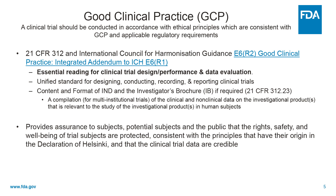And what GCP does is it provides assurances to subjects, potential subjects, and to the public that the rights, safety, and well-being of trial subjects are protected, going back to the principles of the Declaration of Helsinki, and that clinical trial data are credible. Because if the population writ large isn't convinced of that, then they're not going to enroll in clinical trials.